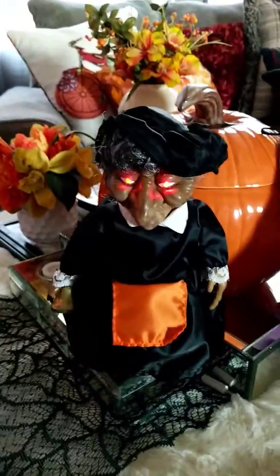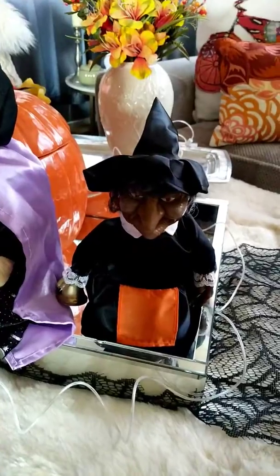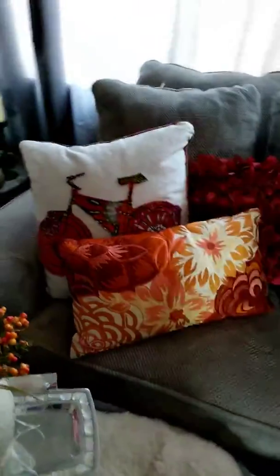Hello guys, I wanted to show you what I got from the Goodwill. These little witches, aren't they cute? I'm going to decorate for Halloween. This pumpkin I got from the Goodwill too, and also these plants and all these pillows are from the Goodwill.